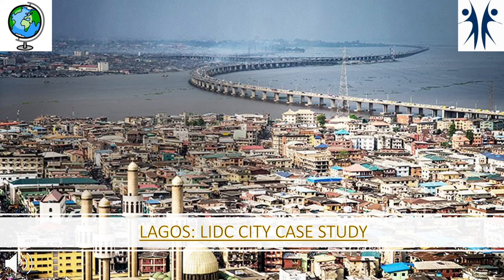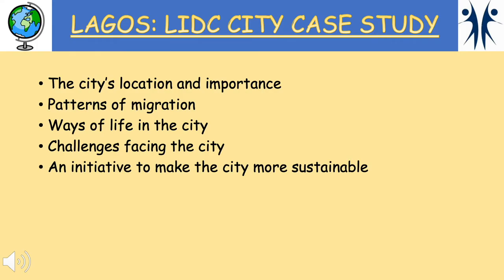Hello everyone and welcome to Chobham Academy Geography Department's case study video for Lagos, our LIDC city case study for our Urban Futures Unit. In this video we'll be covering these five areas for Lagos.